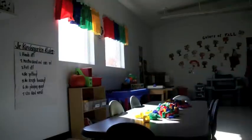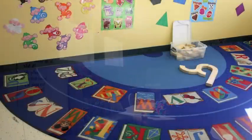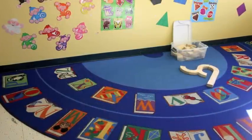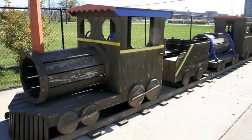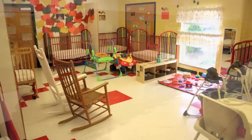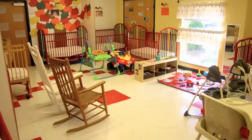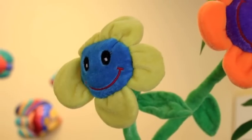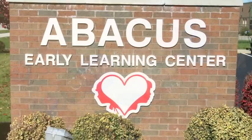At Abacus, our program is designed to develop curiosity, confidence, and a love of learning that will last far beyond your child's years in our program. By choosing our high quality early learning environment, you are investing in your child's future. After 27 years of excellence in early education, we know that you will be glad you chose Abacus Early Learning Center. Don't miss this opportunity to set your child up for success — call for your tour today.